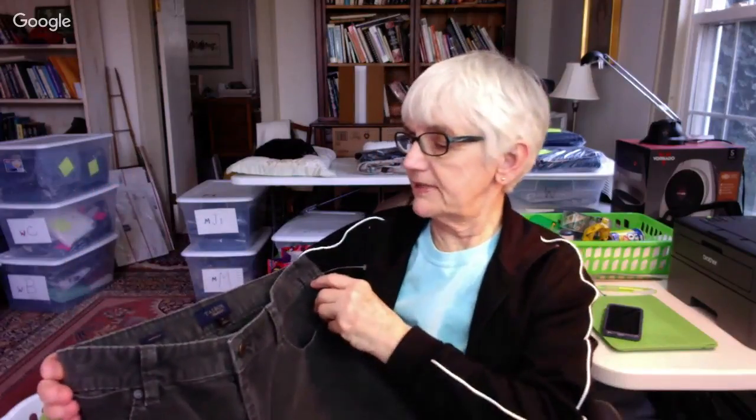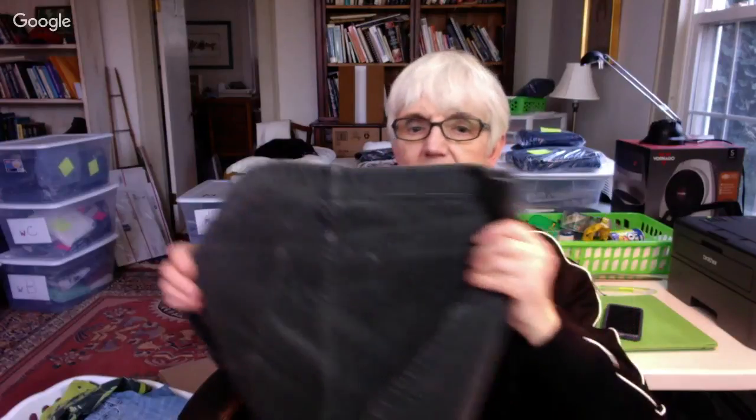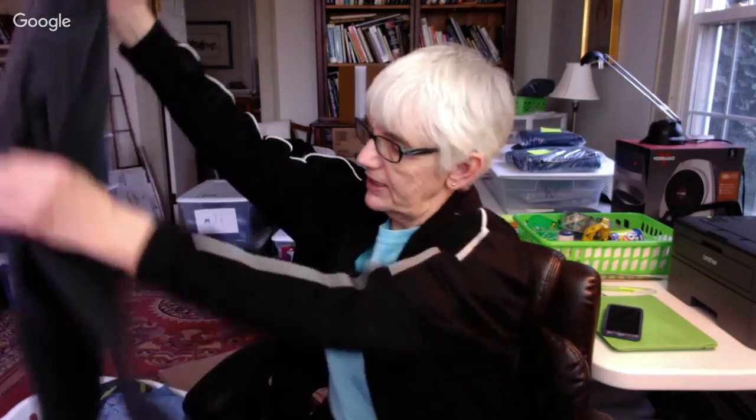And I got a pair of gray corduroys — these were half price — by Talbots in a size 12 long, charcoal gray corduroy. I've sold a couple pairs of corduroy pants in the last week.